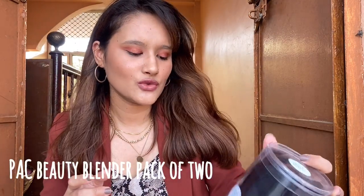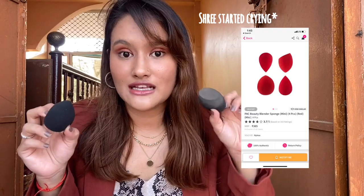Now moving on to makeup products. Let's start with my favorite — the Beauty Blender foam pack. It's a pack of two beauty blenders that comes in a box. I got these in black. I've already used one of them, and they are so amazing and so soft. If you really want a good beauty blender, definitely try this one. They also have a mini size which is also great.